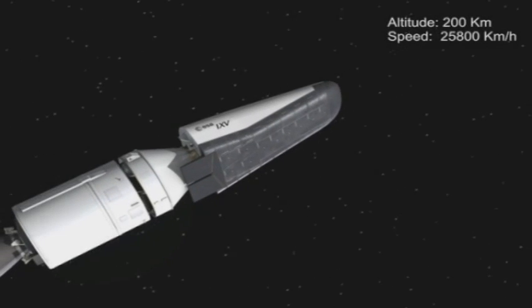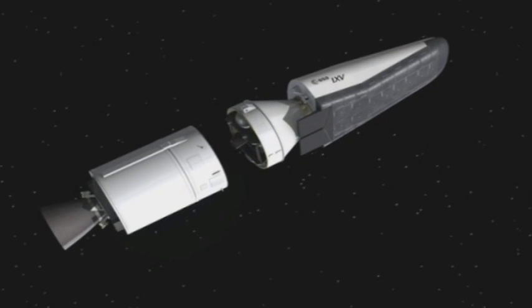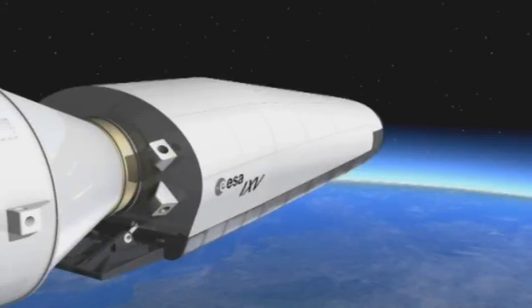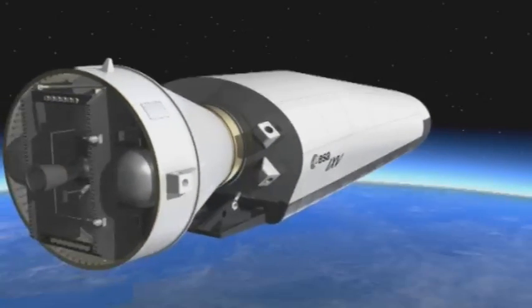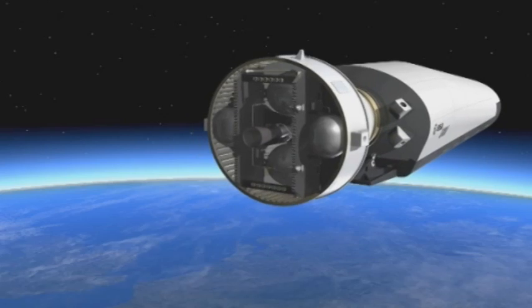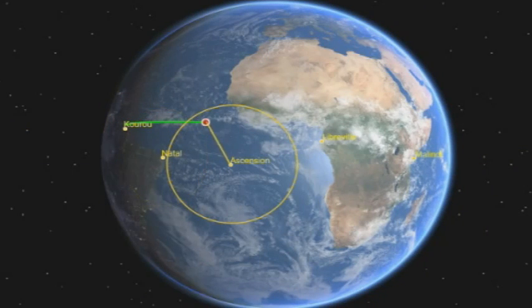Scheduled for launch in 2012, IXV follows on from ESA's Atmospheric Re-entry Demonstrator, launched in 1998. As part of ESA's Future Launches Preparatory Program, it will play an important role in the design, building and testing of an autonomous launch and controlled re-entry system for Europe.